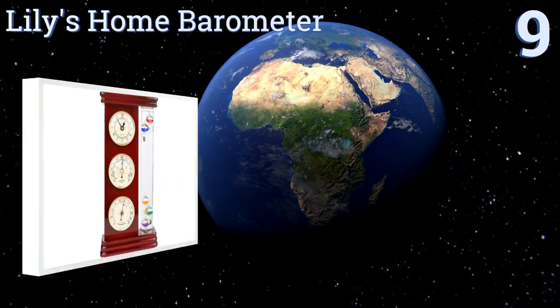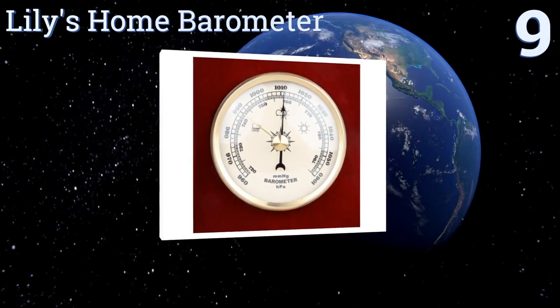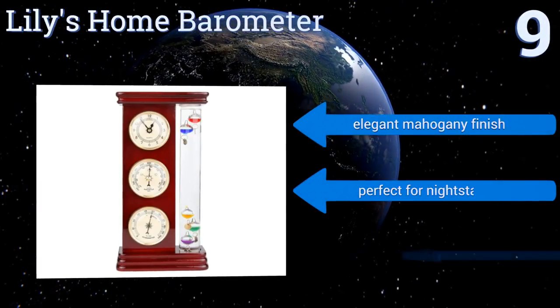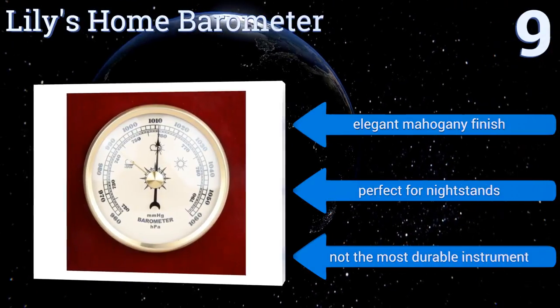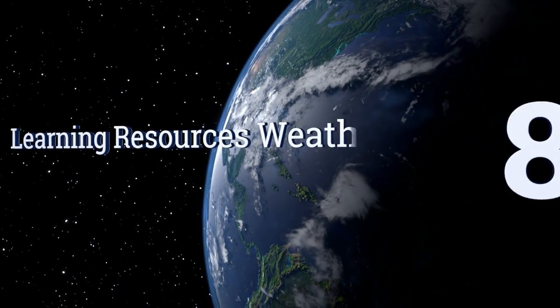Starting off our list at number nine, the Lily's Home Barometer also features a quartz-based clock, so one handy device can help you check the time, plan to dress for the elements, and know whether or not you might want to take an umbrella. Its classic look makes it quite the conversation starter as well. It comes in an elegant mahogany finish and is perfect for nightstands, but it's not the most durable instrument.